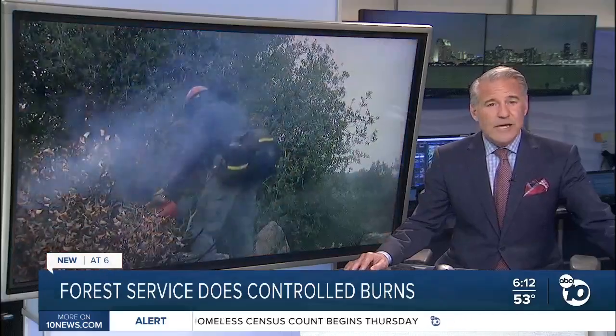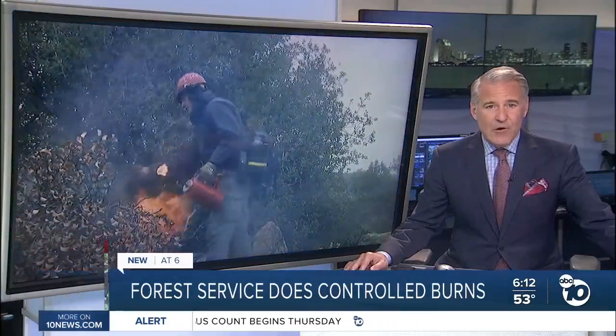New at 6 o'clock, firefighters are taking — trying to take advantage of this cooler weather from today's storm. They spent the day doing controlled burns. Our ABC 10 reporter Sophia Hernandez shows us how setting these fires helps keep neighborhoods safe in the next big wildfire.